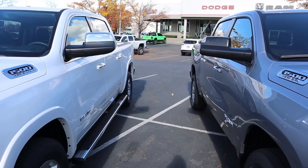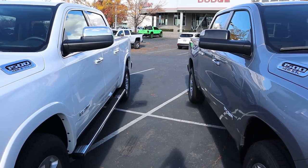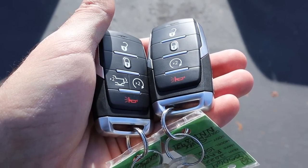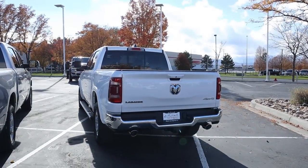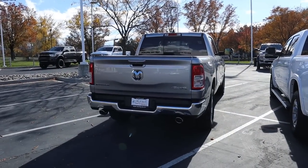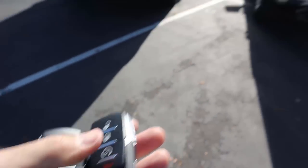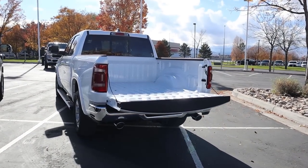The fender flares make the biggest difference on the sides of both trucks in terms of aesthetics. Here are the key fobs — let's talk about payload capacities for a second. 1,469 pounds on the Laramie and 1,735 on the Bighorn. And notice with the Laramie key, we can drop down the tailgate remotely — pretty nice.